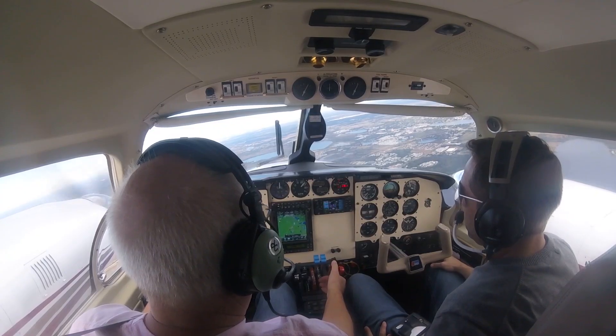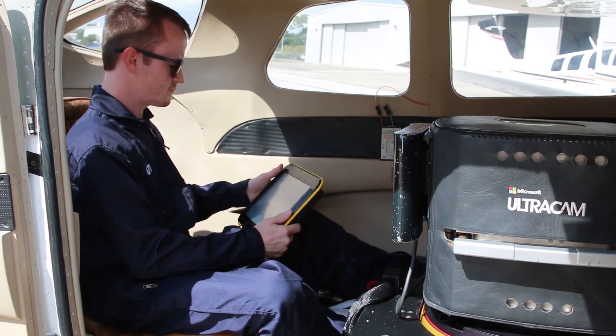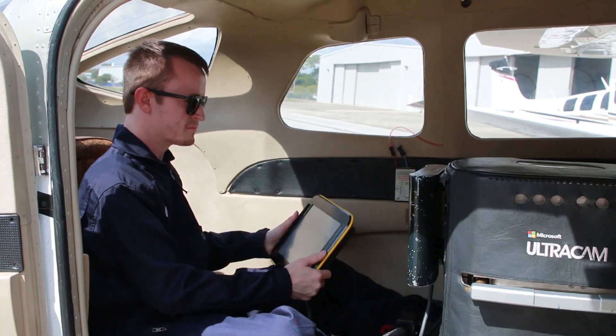I love that I get to travel the United States and see the work that we're doing and see the progression that's made after we fly those projects. One reason why I love working at this company is because when I started I was able to see what the processing side is like, and then I transferred over to the flight crew where I'm able to see all our projects put into action.